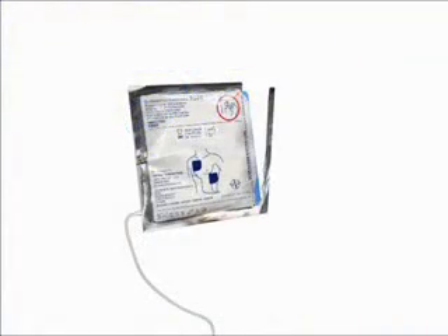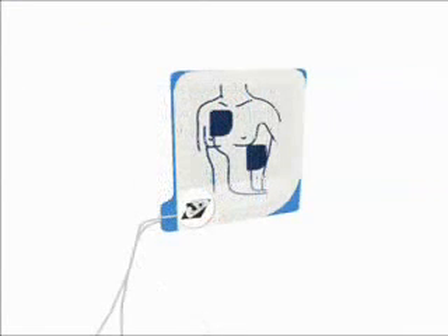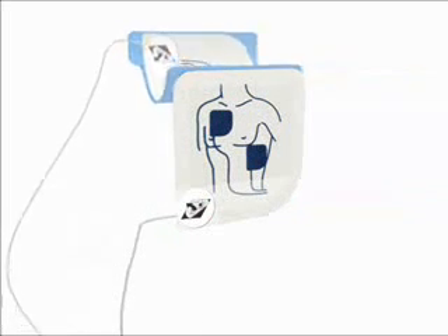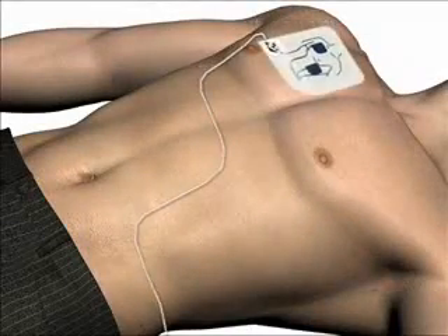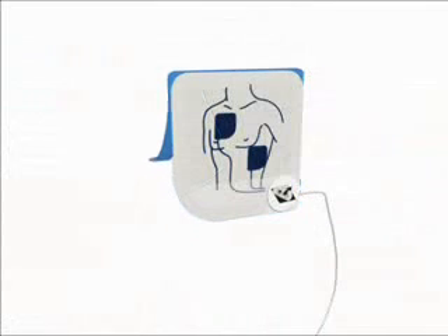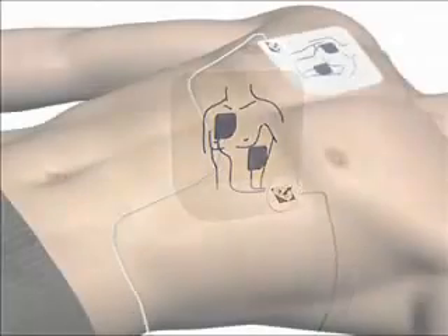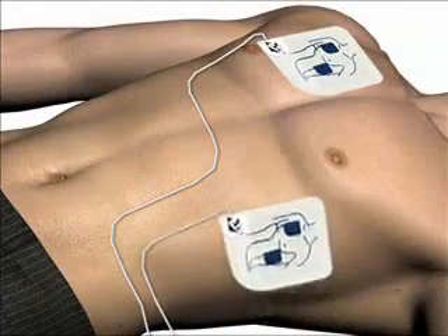Tear open the foil package across the dotted line and remove the pads. Next, separate one of the white pads completely from the blue plastic liner, beginning to peel from the tabbed corner. Firmly place the pad without the liner on the patient exactly as illustrated — this pad can be placed on either of the two locations shown. Next, peel the blue plastic liner off of the second white pad and firmly place it on the opposite location, exactly as illustrated.